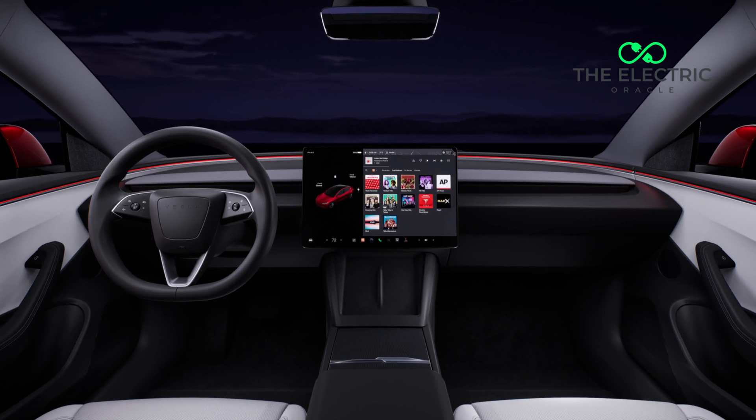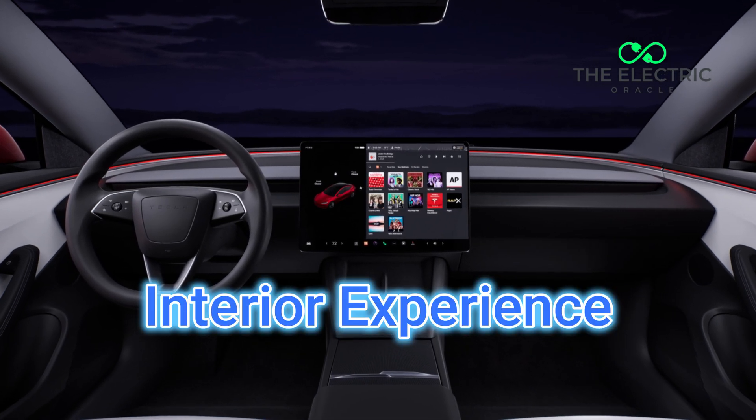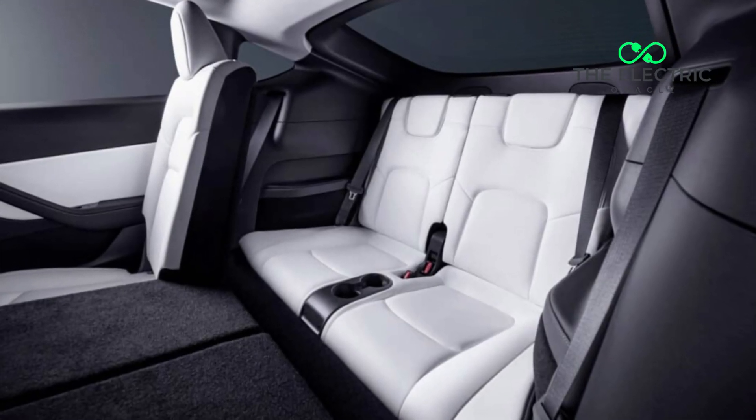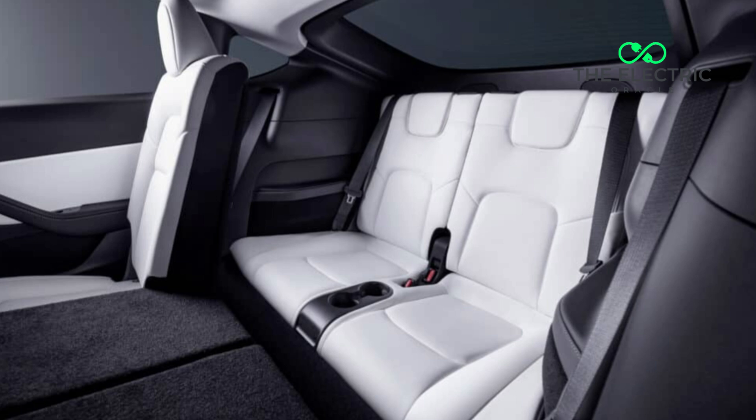Now let's talk about what you'll experience inside the car. The third major upgrade is the completely redesigned interior. We're not just talking about some new trim pieces. The Juniper adds an eight-inch rear passenger screen, a 200-color ambient lighting system, and — crucially — ventilated seats with high-quality perforated upholstery. The new dual wireless charging system in the center console has a magnetic alignment that ensures a perfect charging position every single time.